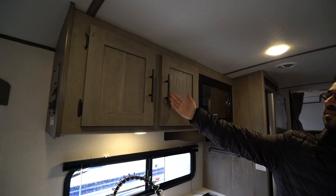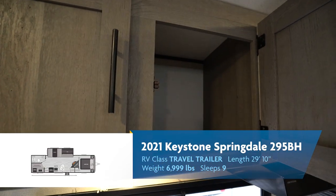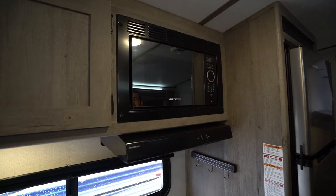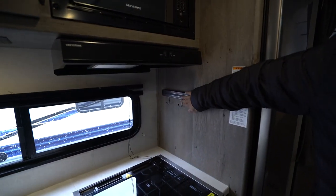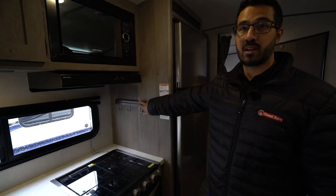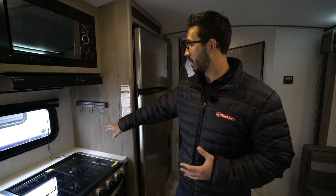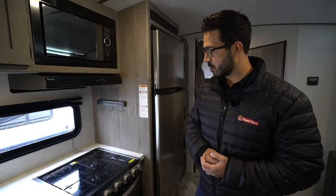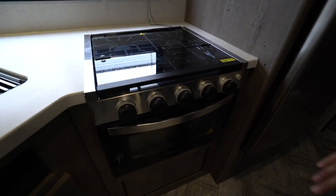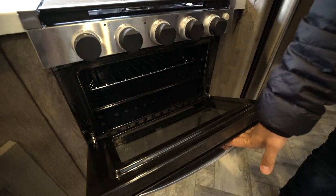Up top you have storage with oil-rubbed bronze pulls — I do like having a pull rather than a knob, it's easier to grip and looks nicer. There's also a microwave and hood. This right here I'm going to guess is a magnetic knife strip, and you have a spot to hang spoons or other utensils — I think that's a nice addition. Right down underneath is your three-burner recessed cooktop, which you can also use as prep space. The knobs do light up. There's an oven underneath for lightweight baking.